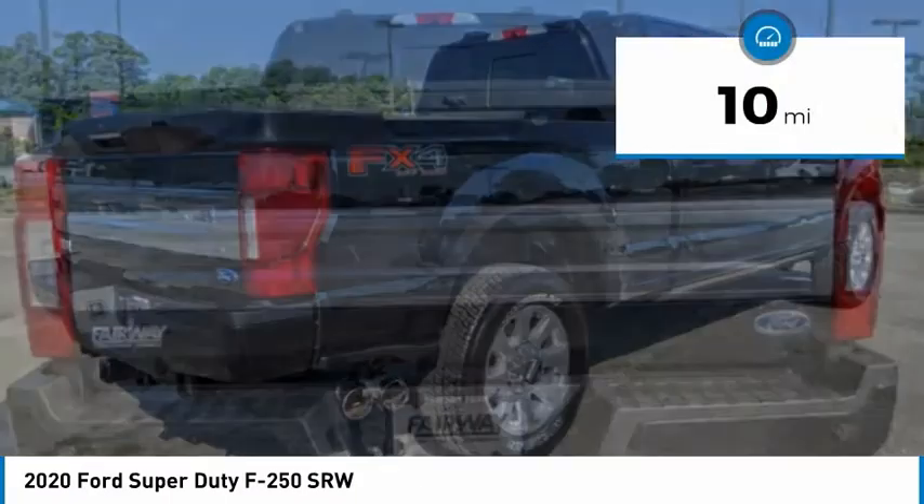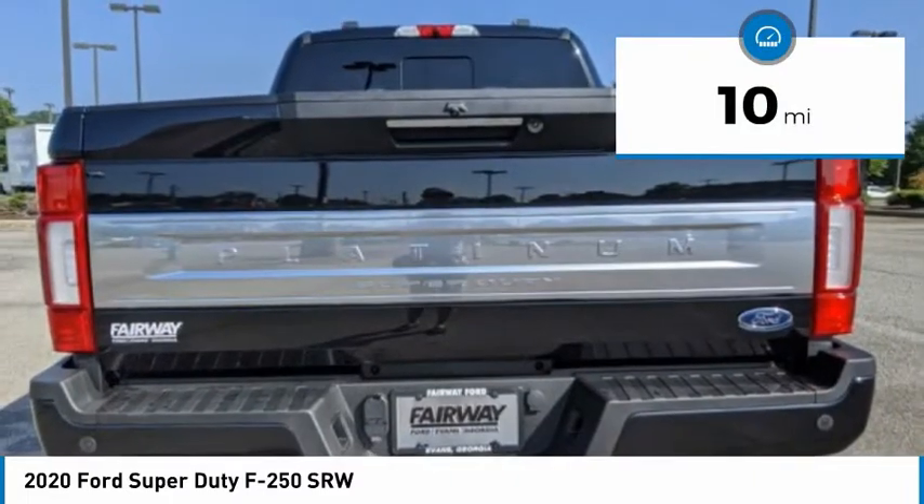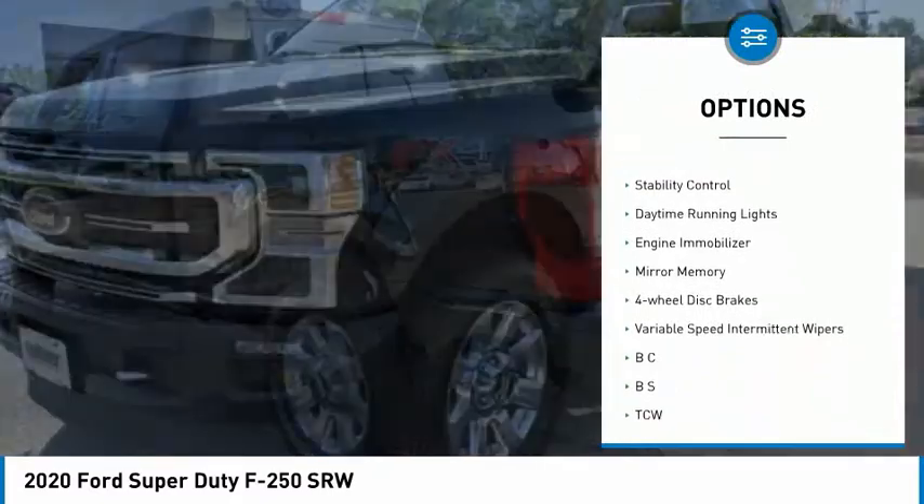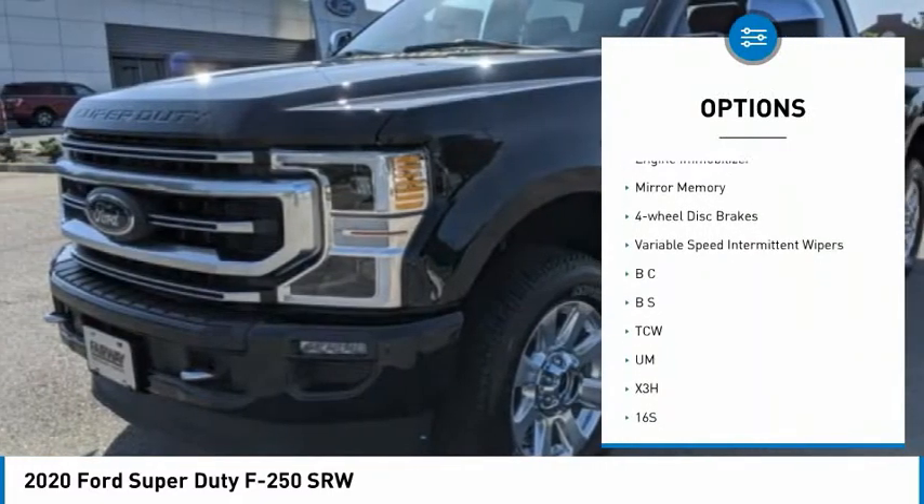This vehicle has less than 100 miles. Here are some of this vehicle's great options: tire pressure monitor, four-wheel drive, tow hitch, brake assist, and stability control.